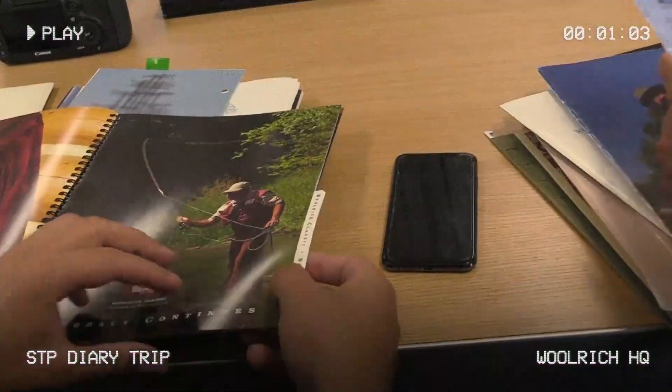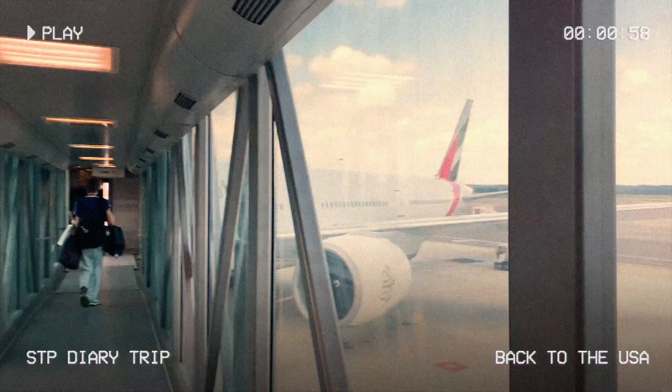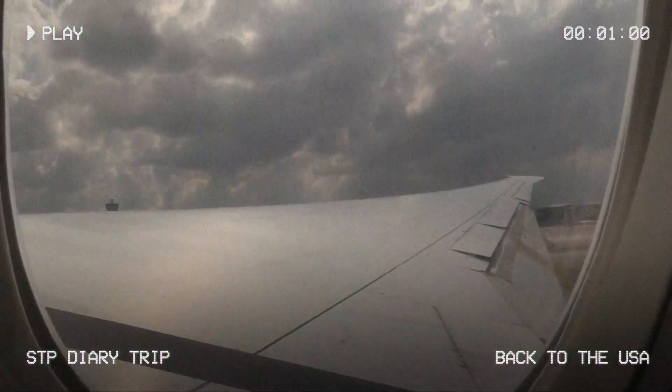There was so much inspiration there for my team to be able to carve out an amazing collection. It's definitely a trip that I'll never forget.